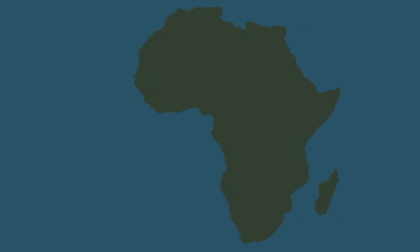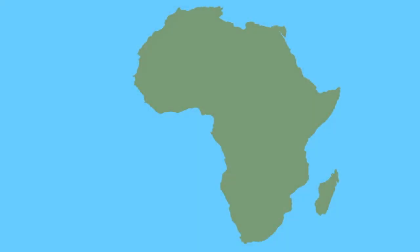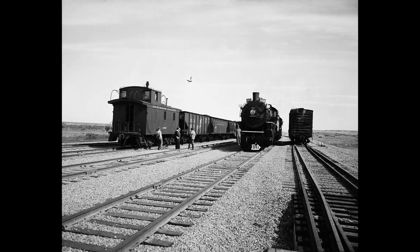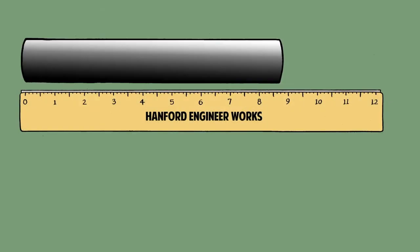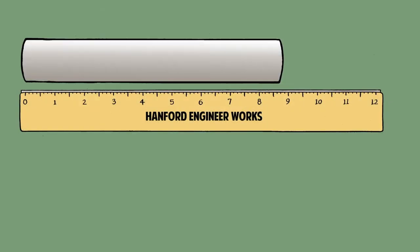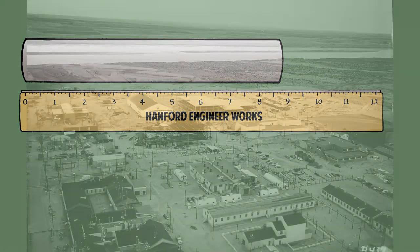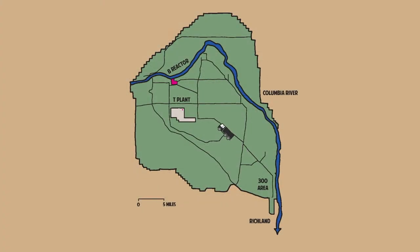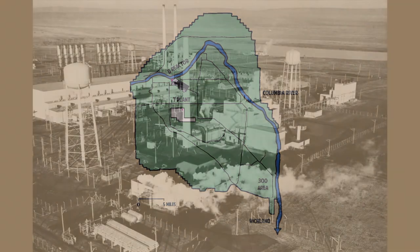A majority of the uranium ore used in the Manhattan Project was sourced from mines in the Belgian Congo, known today as the Democratic Republic of the Congo, and shipped to the United States. Upon arrival, uranium ore was refined and processed into uranium billets, which were shipped to Hanford by railcar. Uranium billets were then milled into fuel slugs and sealed in aluminum jackets in the fuel fabrication area at Hanford. The fuel slugs were transported by truck to the B Reactor, the first of the three Hanford production reactors built during World War II.